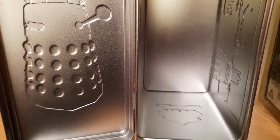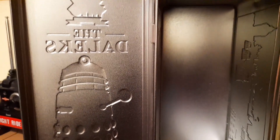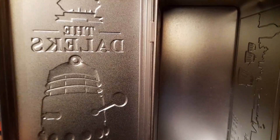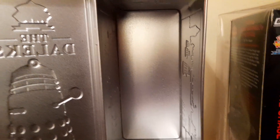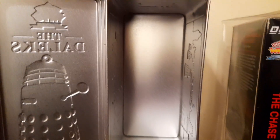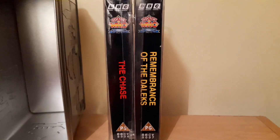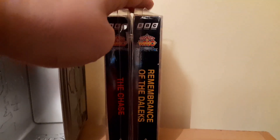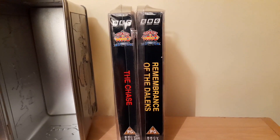Just quickly showing you the inside of this commemorative tin — again quite impressed it's in such good condition. The hinges are holding up; I've seen so many that have just rusted out throughout the years, they don't really last that long, but this one is built to last. On the inside you get plastic covering with the two VHS videos — The Chase and Remembrance of the Daleks.